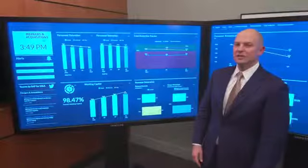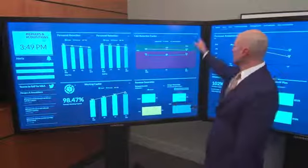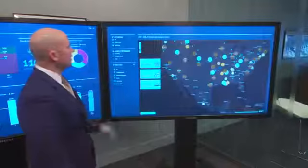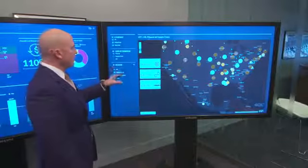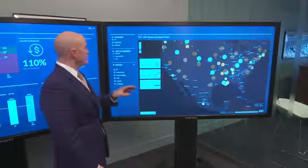Now that we've had a chance to examine our personnel retention, let's drill into our cost reduction. Let's take a look at what's driving our performance here. I can see a breakdown of my spending across finance, supply chain, and HR. And as we know from our previous examination, I have an issue with my supply chain costs.